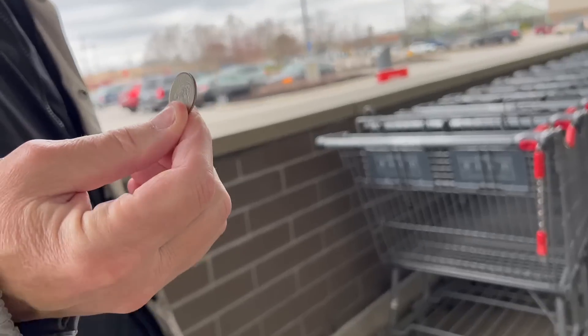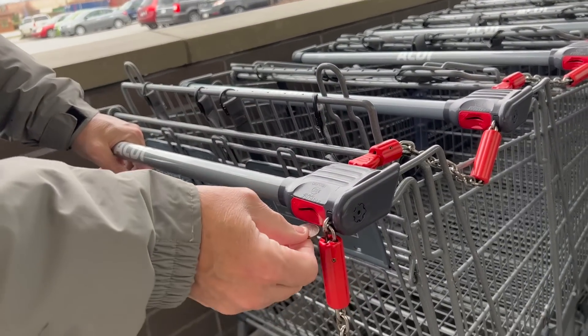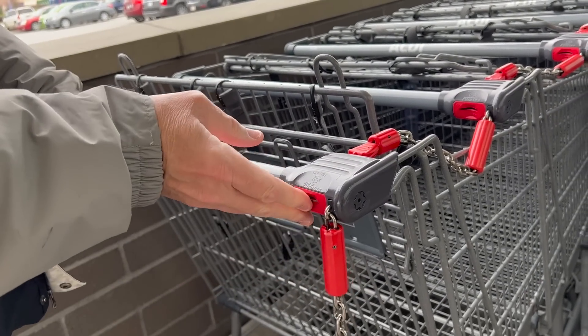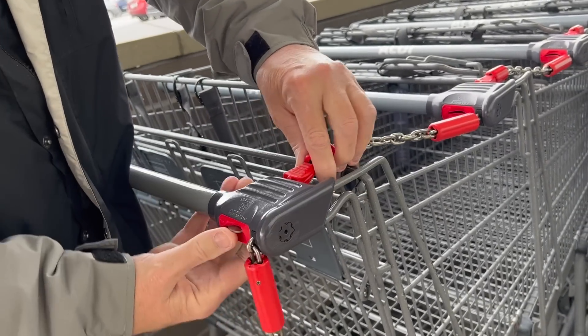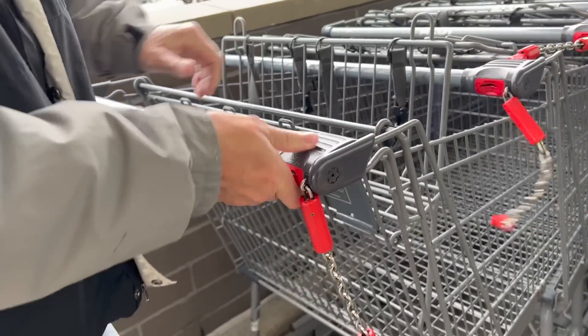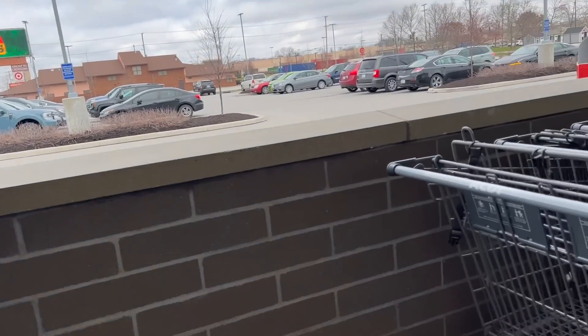So I mentioned the Aldi quarter. You've got to have a quarter to get the cart because the carts are actually locked. You get the quarter back when you bring the cart back. You push it in like that and then you should be able to unlock it. Push it in further — there we go. That unlocks the cart so you have the cart, and then when you bring it back, you lock it and you get your quarter back.